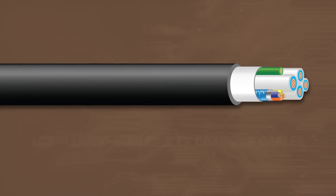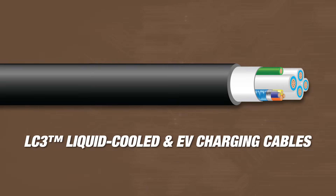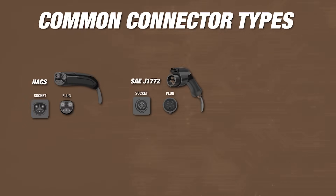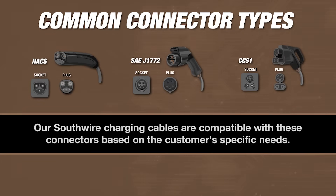Our product line includes our patented LC3 liquid-cooled charging cable. Some of the most common connector types in today's infrastructure include NACS — the North American Charging Standard — SAE J1772, and CCS1, the Combined Charging System. Our Southwire charging cables are compatible with NACS, SAE J1772, and CCS1 connectors based on customer-specific needs.